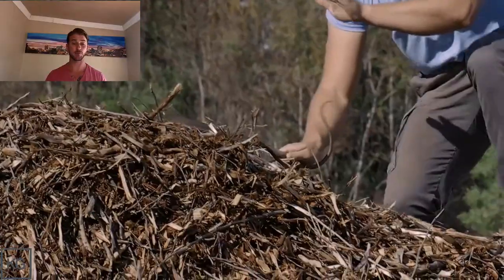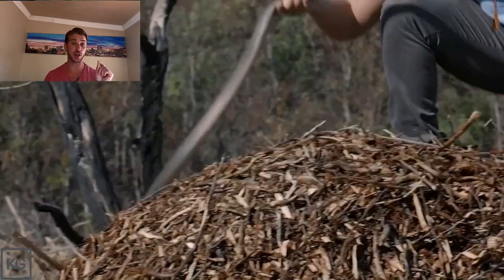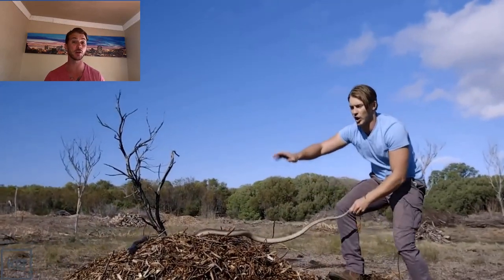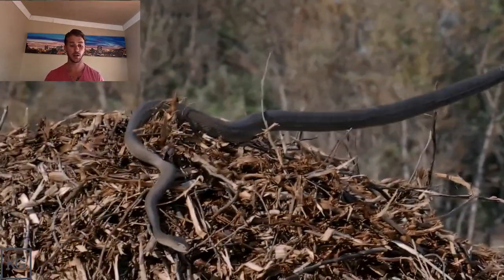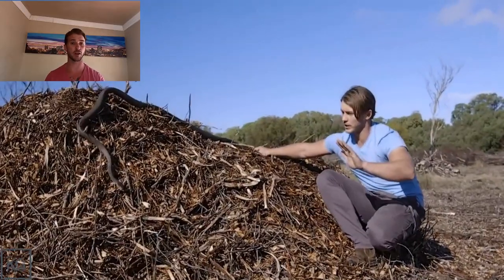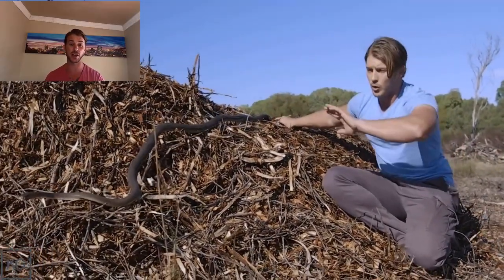We start here where I find the Black Mamba basking on top of this mound. The first thing I do is grab the tail and now I've got a gauge. Depending on the length of the snake, they can turn around very quickly. Black Mambas are famous for being incredibly fast and agile. The snake is in shed so its eyes are a bit blue, which makes it a little more aggressive sometimes because they can't see as well. All I'm doing here is gauging — it's almost like a mongoose dancing around a snake, trying to gauge the range.